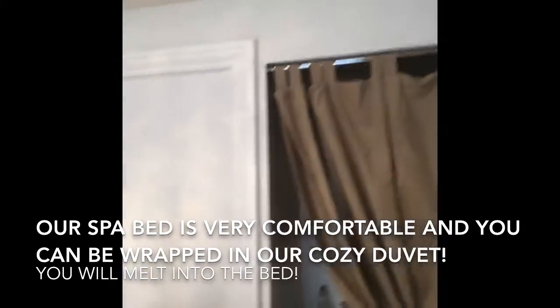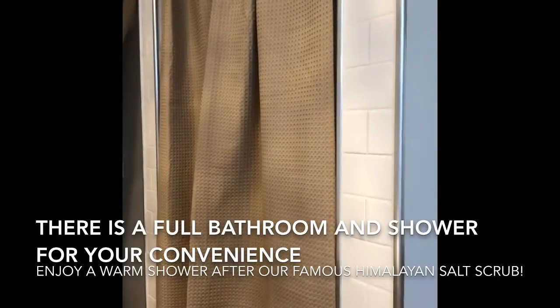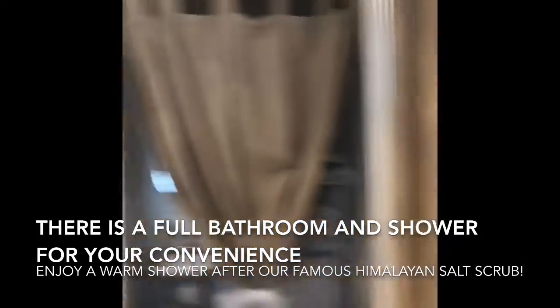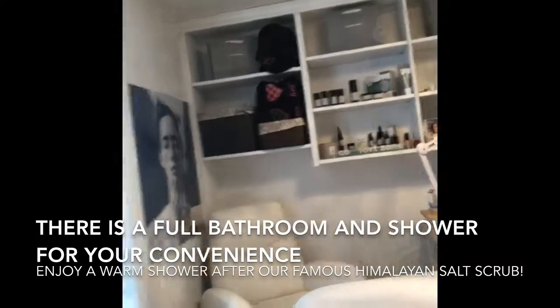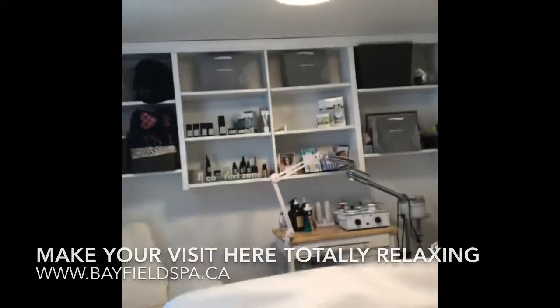We also have an in-house bathroom and shower to use after one of our famous Himalayan salt scrubs. We hope that you'll consider booking a treatment with us, making your stay here absolutely the most wonderful and memorable experience. We look forward to seeing you soon.